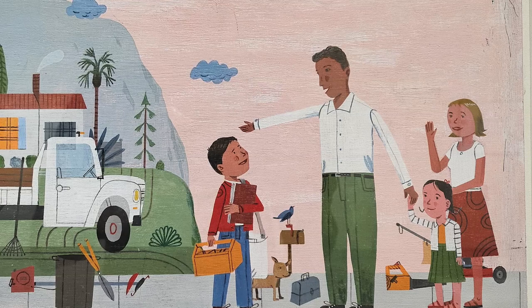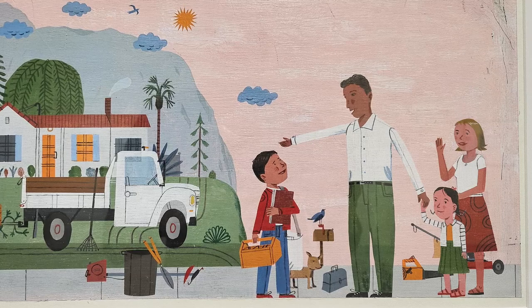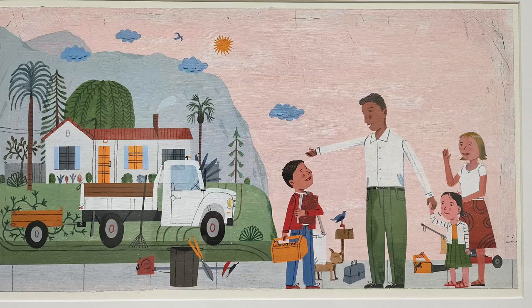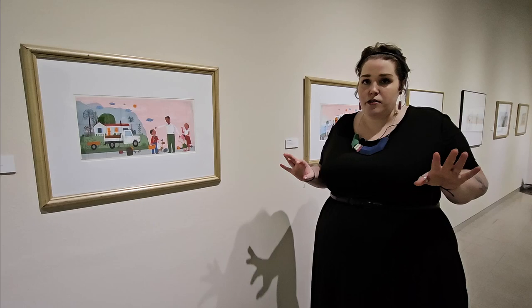Another reason it looks like the illustration has been separated is because of the colors John Parra is using. On the side of the house there are lots of blues and greens, but on the side of the people there are pinks. The temperature of the colors is different — blues and greens are usually cool, and pinks are usually warm. So with color, John Parra is showing us a difference between these two sides, breaking apart the information so we can take time to really appreciate all the details.